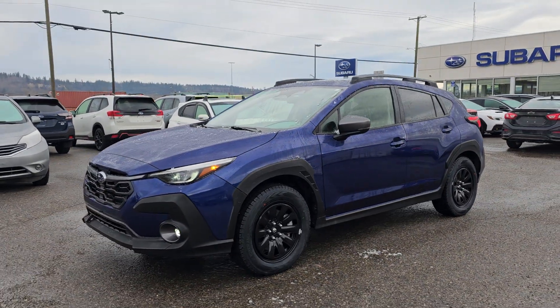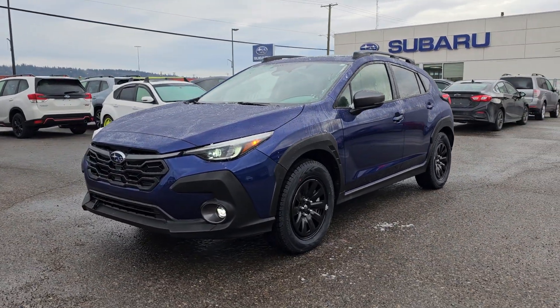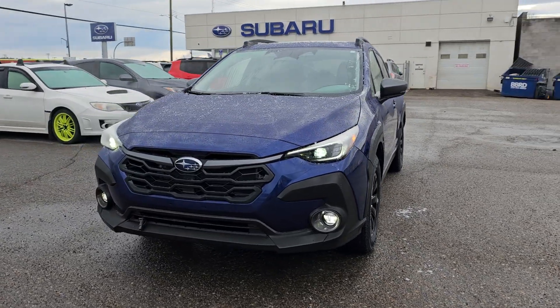The Limited is the full load Crosstrek — every available factory option comes in the Limited.